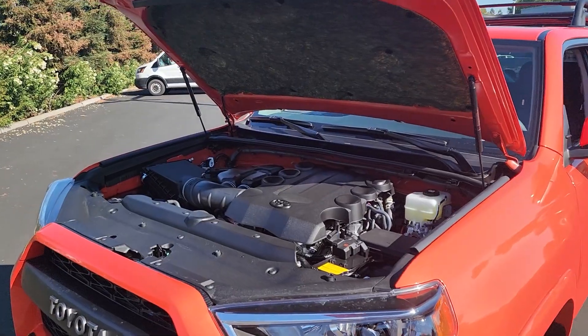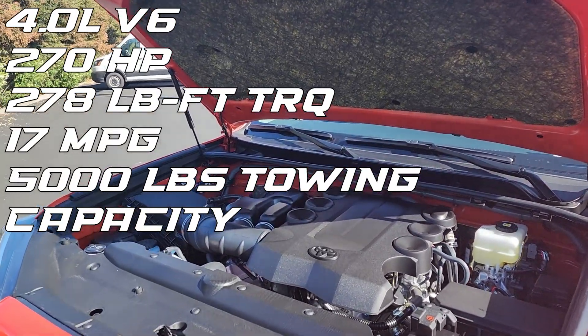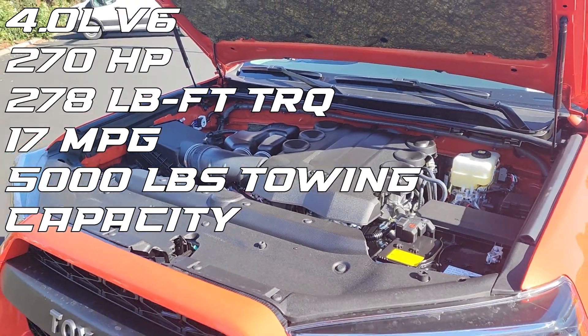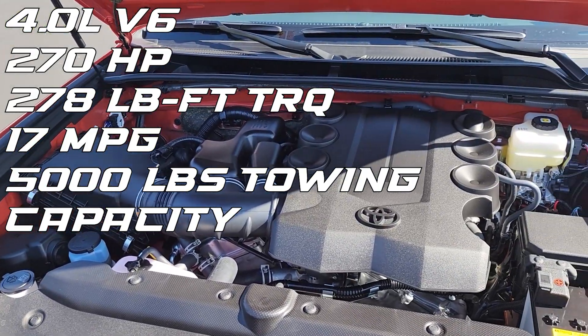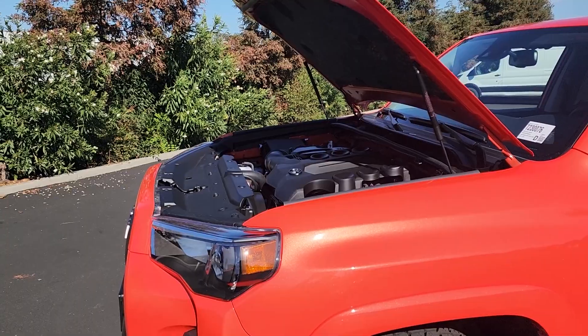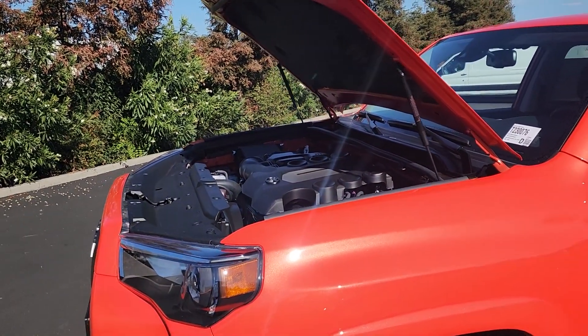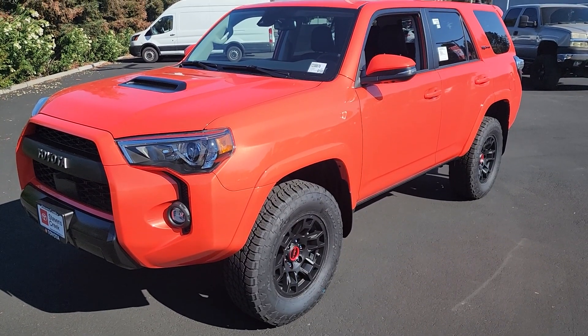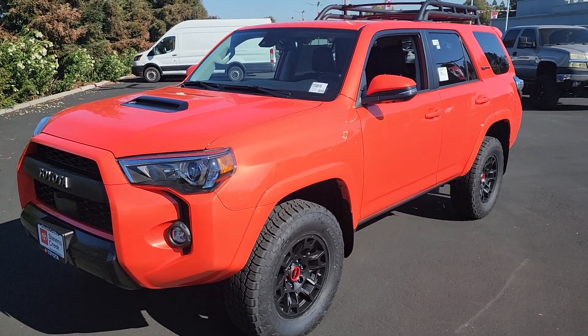Under the hood of this TRD Pro we have the 4-liter V6. This is tried and true — it's been in the 4Runners for over a decade now and it makes about 270 horsepower and gets about 17 miles per gallon with combined driving. This may be the last year of the fifth generation 4Runner, so if you're looking to get the V6 this may be your last chance before the 4Runner goes to a four-cylinder.